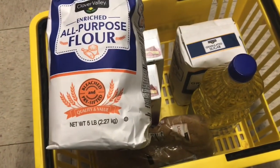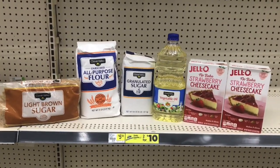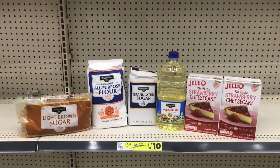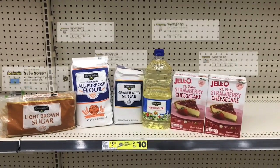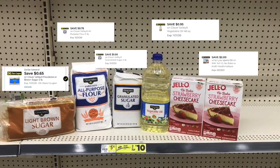Basically all of these items are going to be a dollar each, and the two cheesecakes will end up being two for a dollar. Here's everything I'm picking up today at Dollar General: the brown sugar, the all-purpose flour, the sugar, the vegetable oil, and the two Jello no-bake cheesecakes. After all digitals, we should pay just five dollars for all six items. Let's go check out and see how we did.